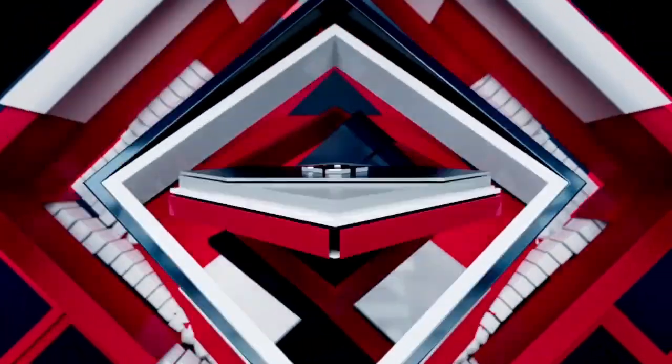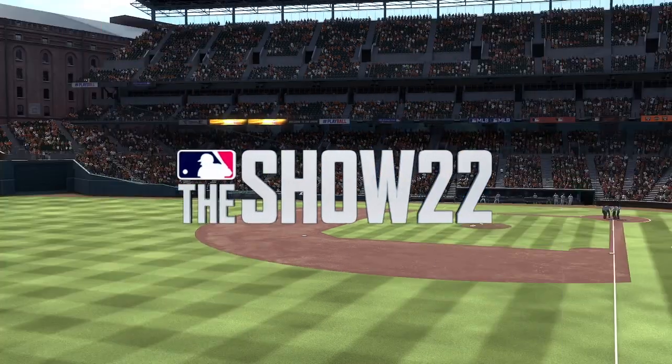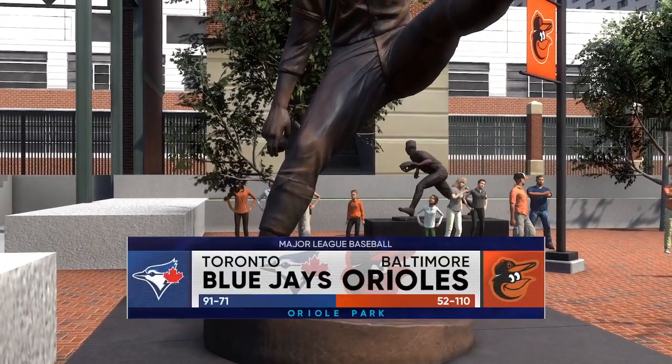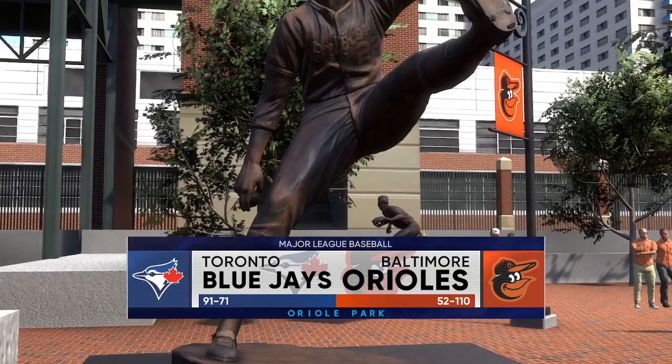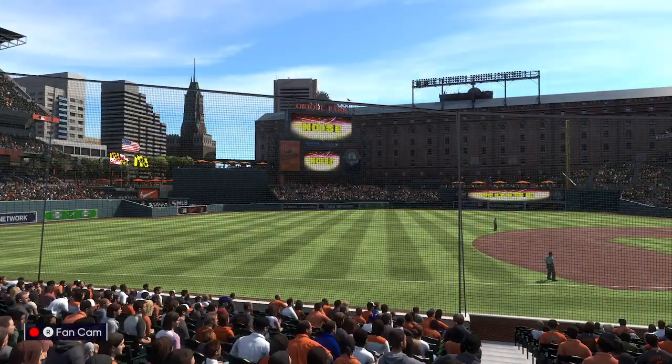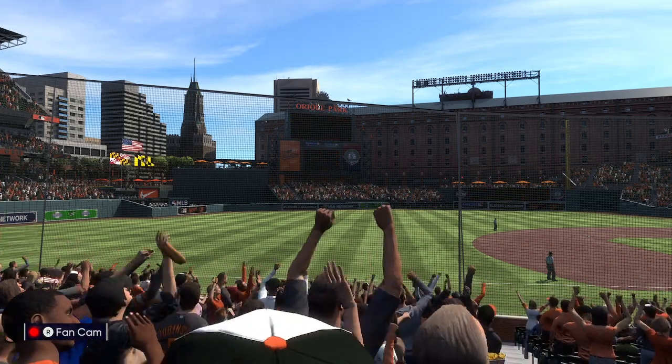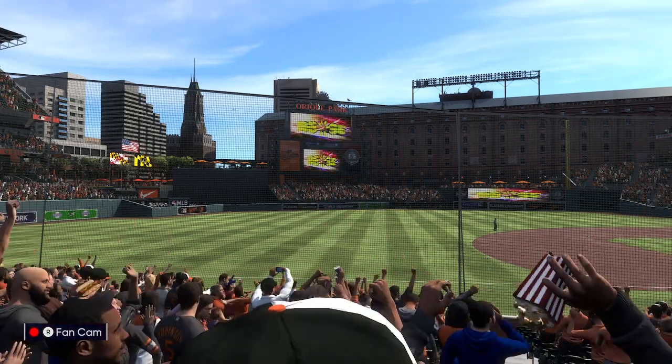Live from beautiful Oriole Park at Camden Yards, we've got open-air baseball for you on the show. It's the Toronto Blue Jays taking on the Baltimore Orioles. We'll be back with the first pitch right after this. Your 2022 Baltimore Orioles.